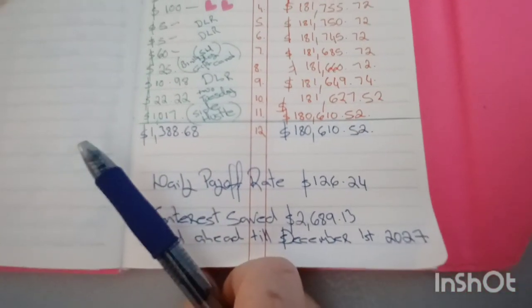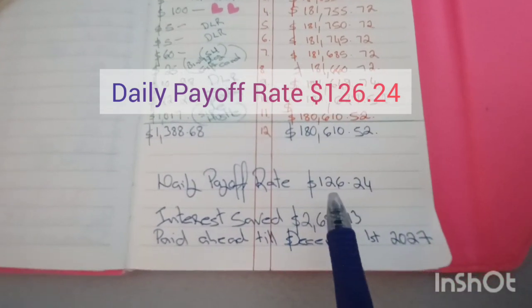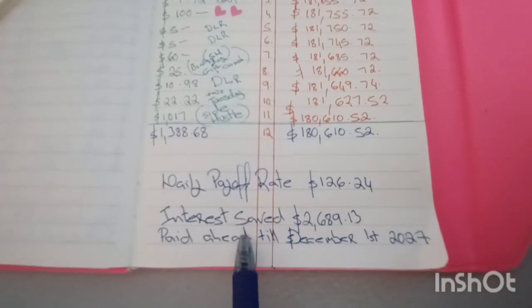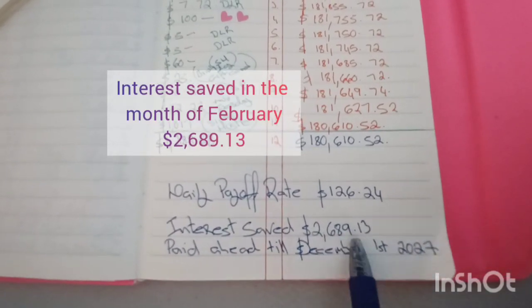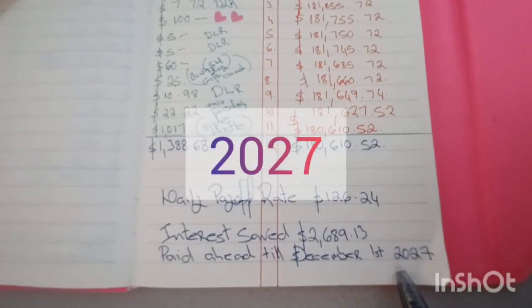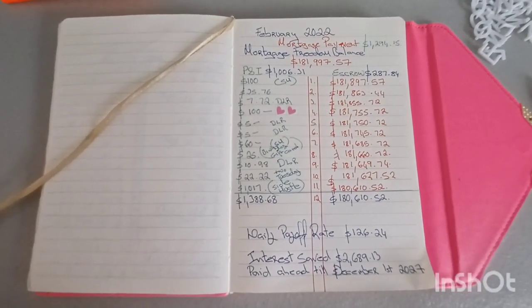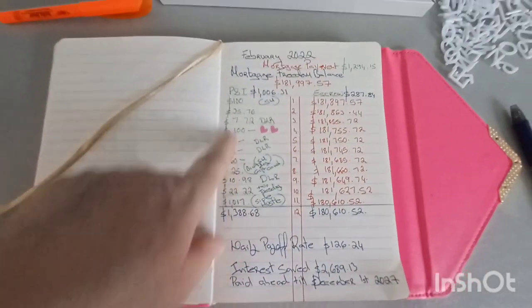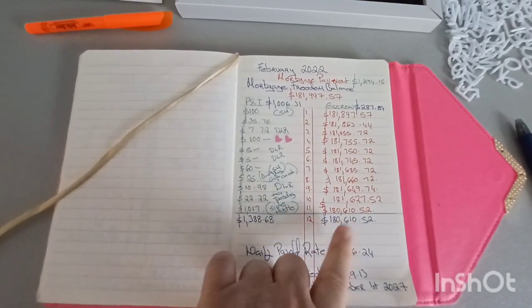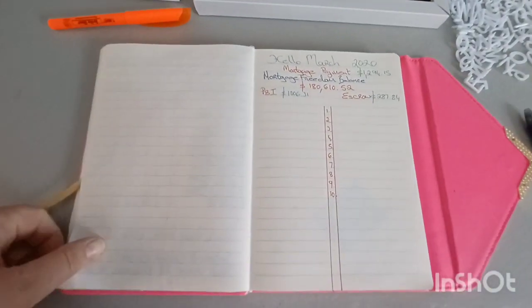Here's where it gets really interesting. The daily payoff rate we had for February was $126.24. Interest saved just this month was $2,689.13, and we are paid ahead on our term till 2027. We're extremely happy with our progress. Making 11 principal mortgage payments really helped us reach our goal, but we're hoping to get into the $170s. Let's turn the page for March.